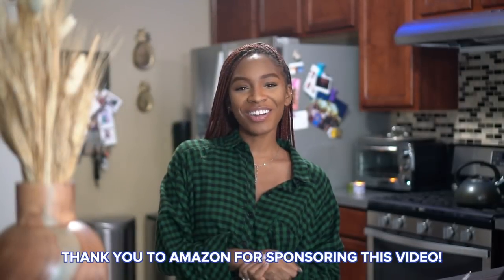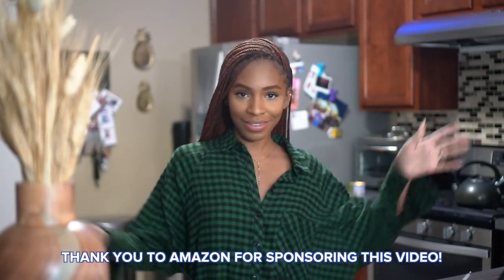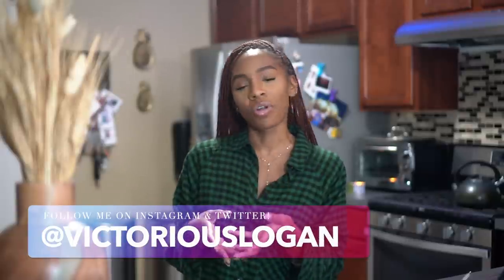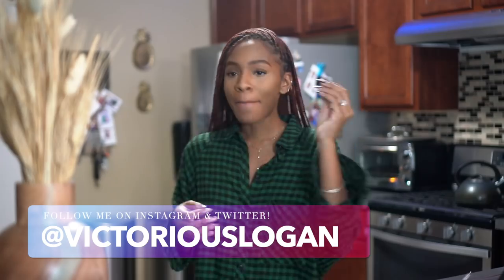Hey guys, welcome back to my channel! Today I'm going to be in my kitchen — Thanksgiving is coming up and I wanted to share one of my favorite Thanksgiving recipes. I've never done a recipe video like this before, so this is going to be exciting. I don't normally cook a lot; y'all know I like to go out to eat, but I do cook every now and then, especially during the holidays when there are other people to cook for.